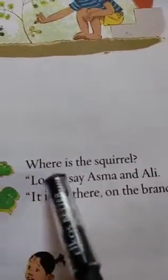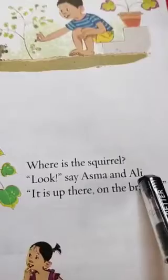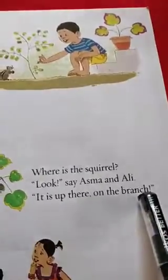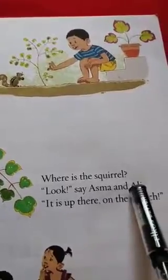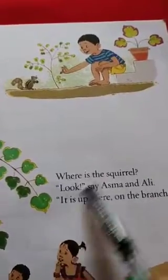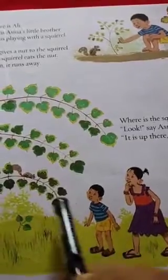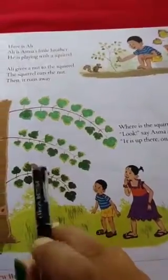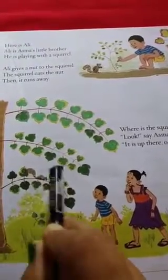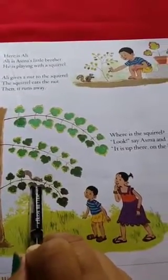Now come to the next line. Where is the squirrel? Look, say Asma and Ali, it is up there on the branch. Now Asma and Ali are looking for the squirrel — it means the squirrel has run away. So they say it is up there on the branch. They saw the squirrel on the branch of a tree. Just look in this picture — where is the squirrel? The squirrel is on the branch of a tree.